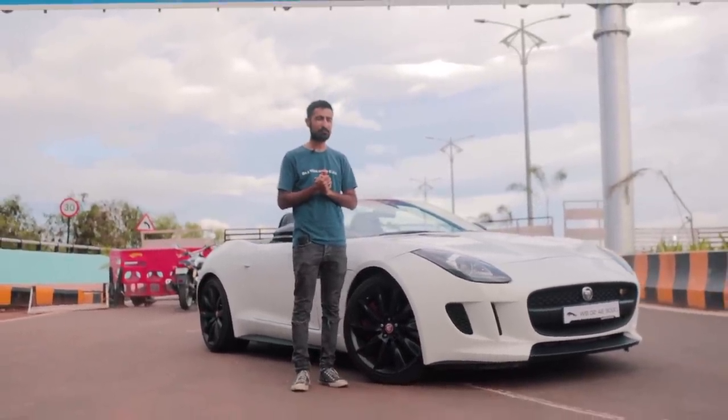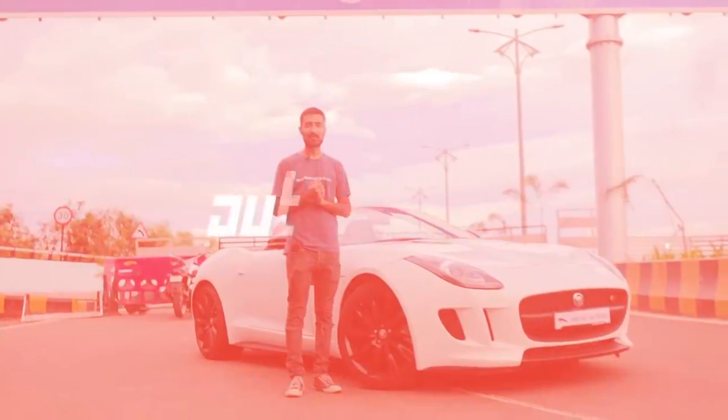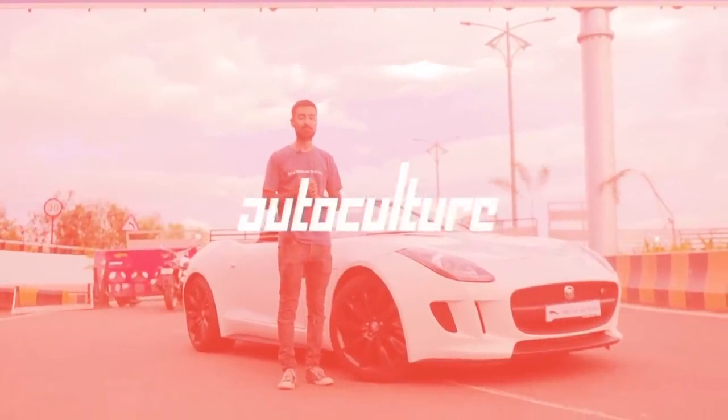But how does it fare in today's standards? Hello, my name is Bhavneet Vaswani. Welcome to the Drivers Up and you're watching Autoculture.